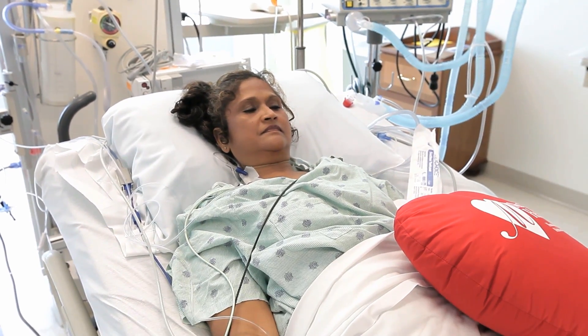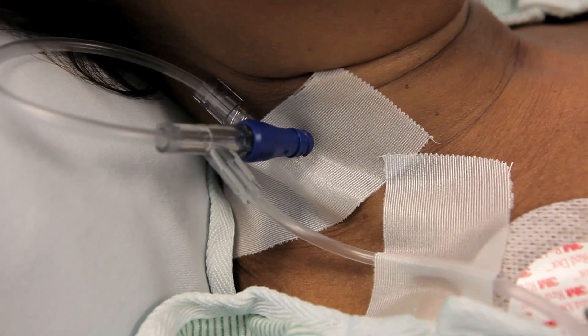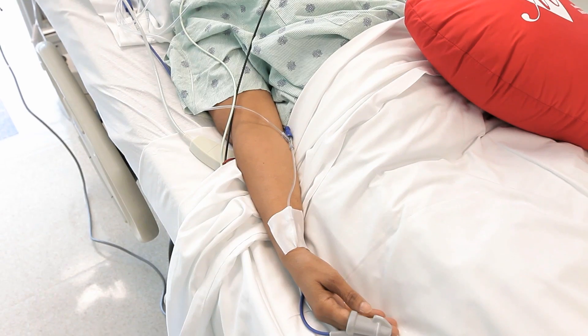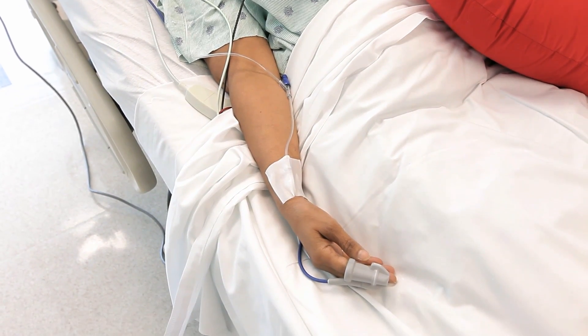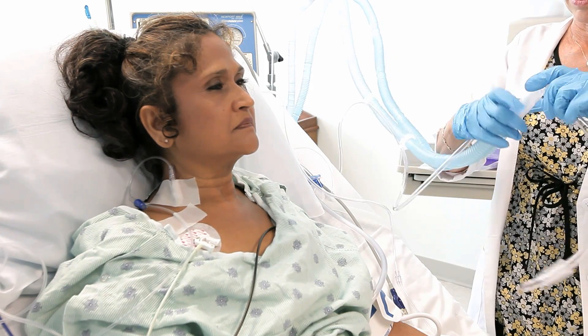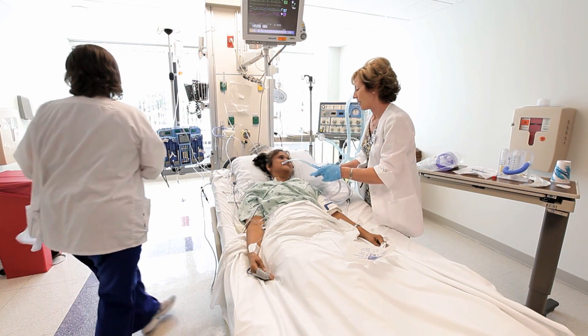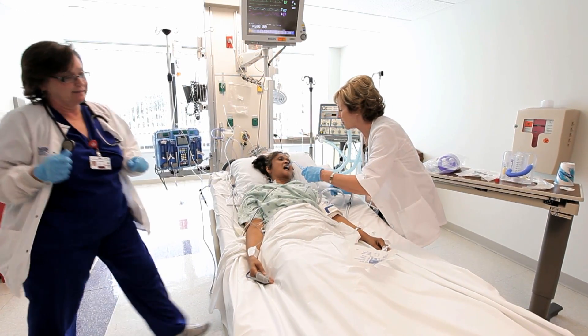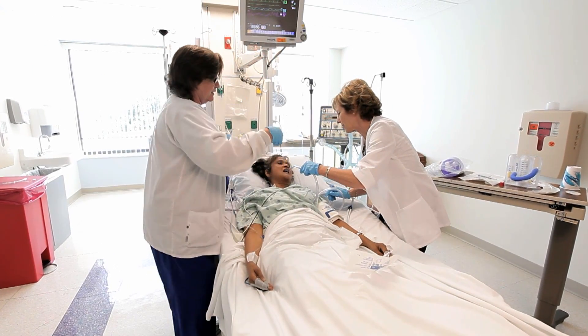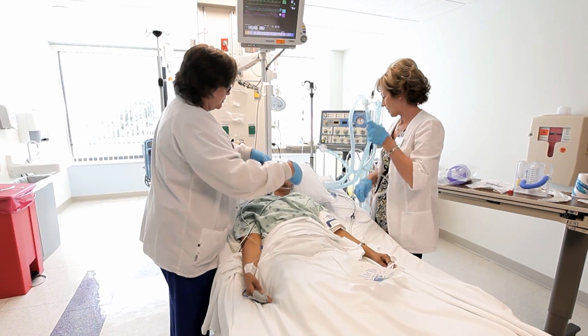After your surgery, some of the tubes that you will have include a special IV in your neck, an arterial line in your wrist to monitor your blood pressure, and a Foley catheter that drains your urine. In most cases, you will have a breathing tube that is connected to a ventilator. As you begin to awaken from anesthesia, listen to your nurse as they will be working towards getting this tube out as quickly as possible. Your nurse will remove the breathing tube when you can breathe well enough without the assistance of the ventilator.